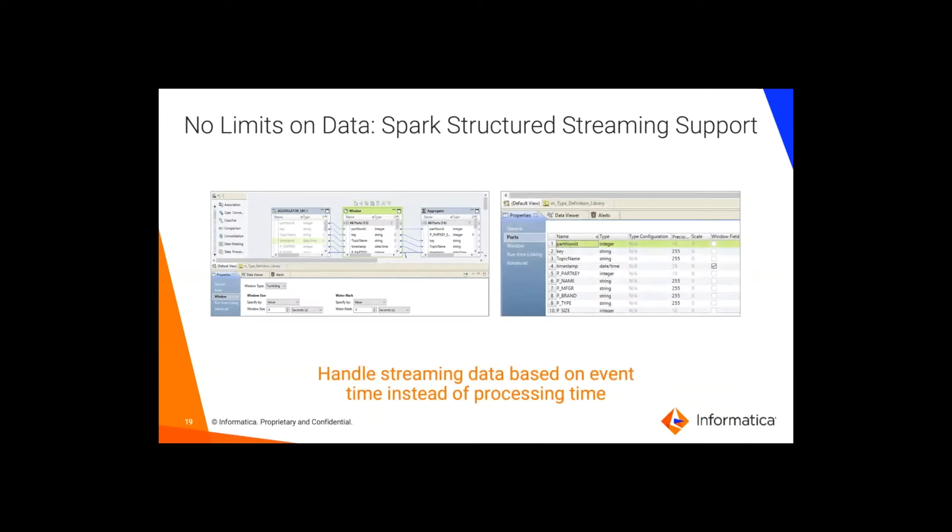This is also where you can operationalize your machine learning models by embedding them inside a data pipeline. The same place you use to build your data engineering pipelines, you can also use to operationalize your machine learning models.